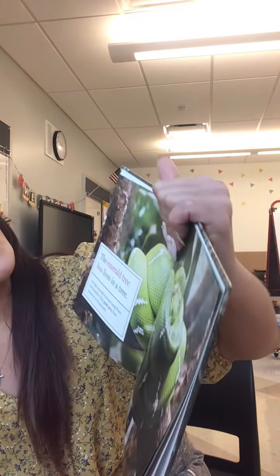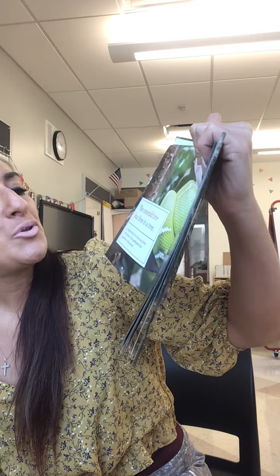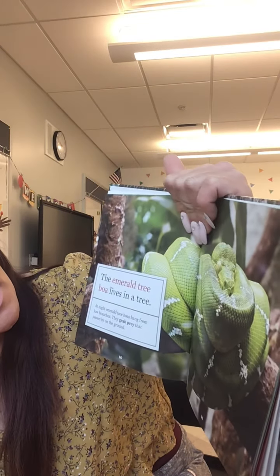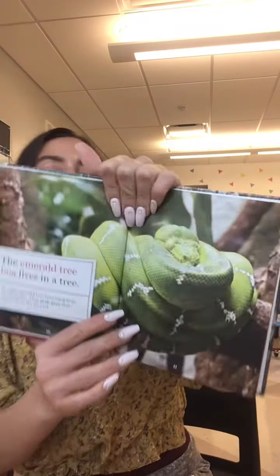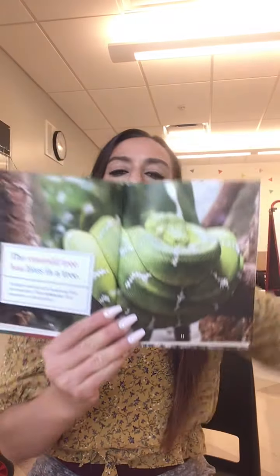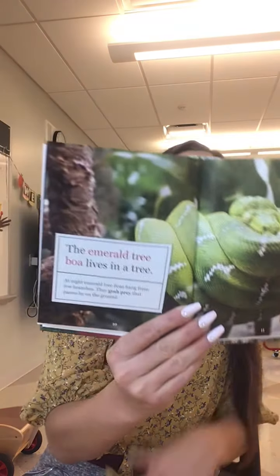The emerald tree boa lives in a tree. At night, emerald tree boas hang from low branches. They grab their prey when they pass by on the ground. They eat the little things on the ground and sit low in the branches. A boa is a big snake, so he lives in a tree too.